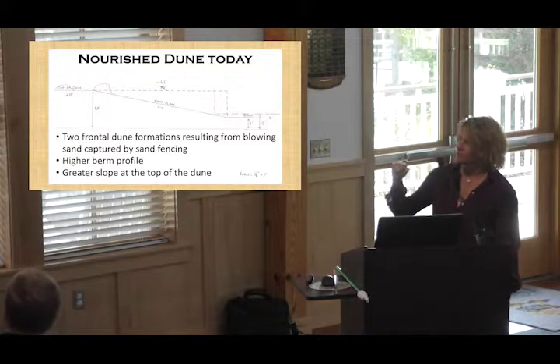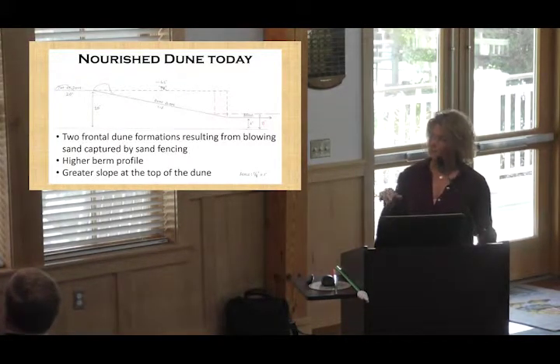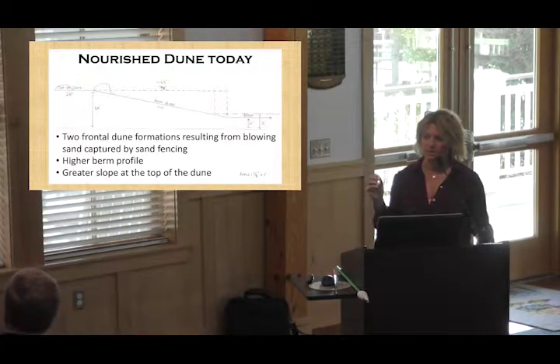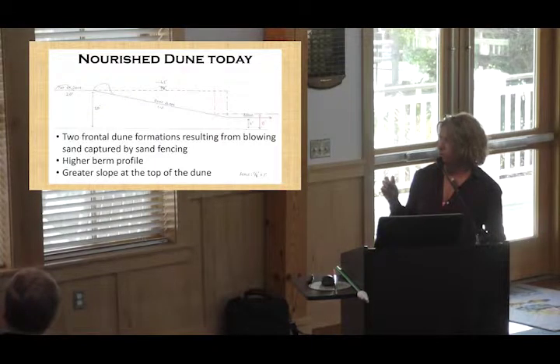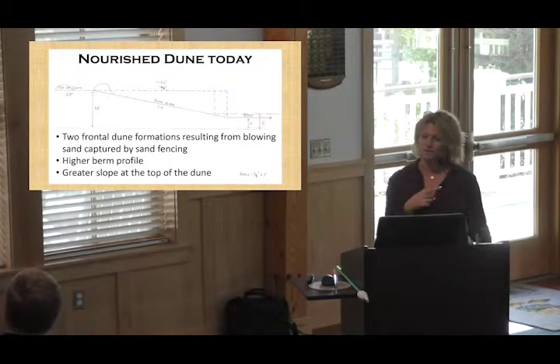I've added some drawings to show what we're seeing at the top of the dune — that little bump where we've got the first row and the second row of sand fencing. We've seen a huge amount of accumulation since winter storm Grayson, and I'm going to show you a transition of how that area has changed. We've got two small frontal dunes forming from the blowing sand.